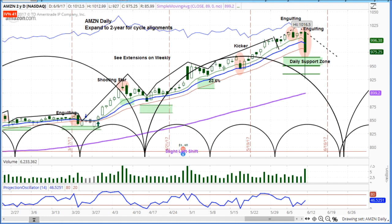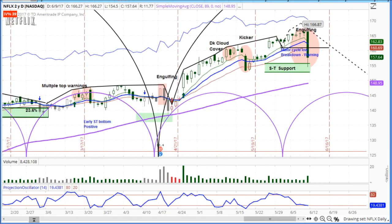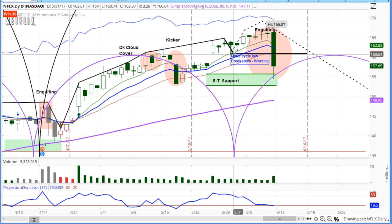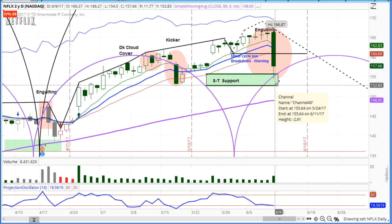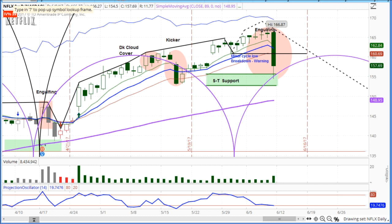That's three of the FANG stocks — F, A, and A. Now Netflix: I got short a little bit in advance of this break. Look at this engulfing pattern. We told our subscribers that if it broke under the cyclical low right there, it was a big warning — and there it is breaking down, hitting the short-term support zone. But we think it's got a lot more on the downside.